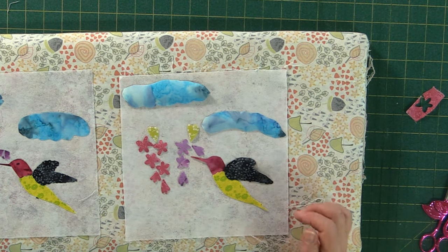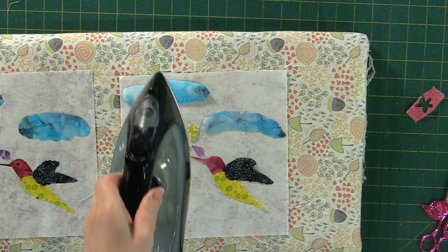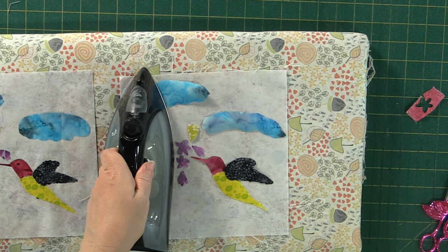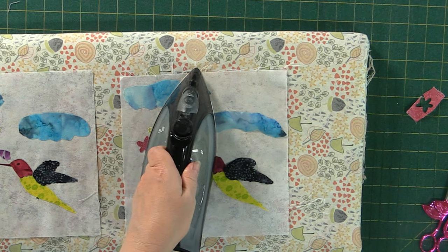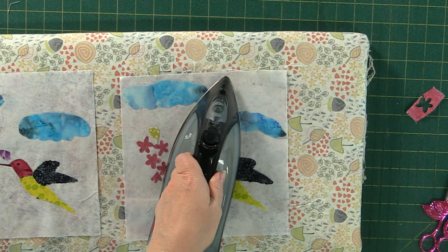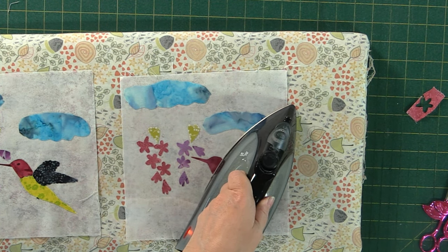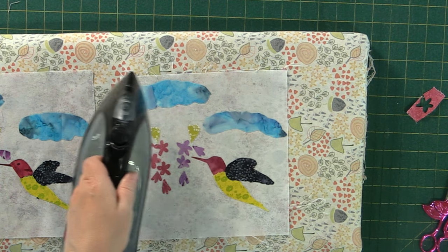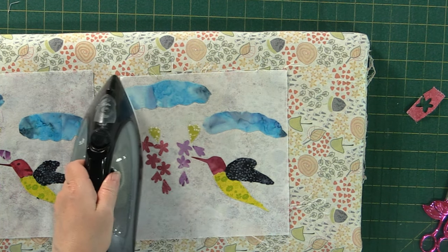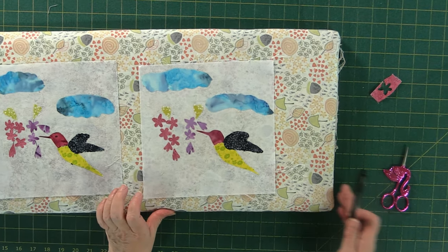Now, this is just a heat-and-bond project, but you can totally accent it any way you like — with stitches, accent stitches, embroidery, embroidery floss, regular thread, buttons, beads, bows, ribbons — whatever you would like to help accent your block. You're free to get to know your neighborhood your way.